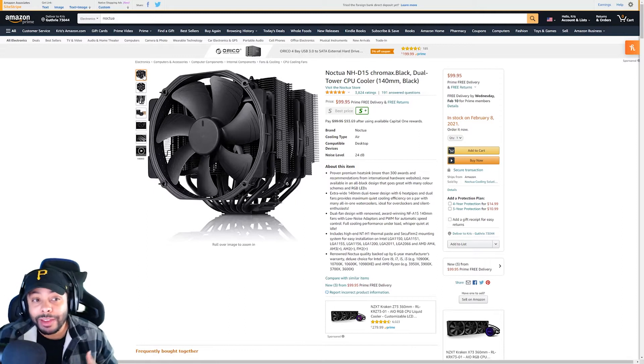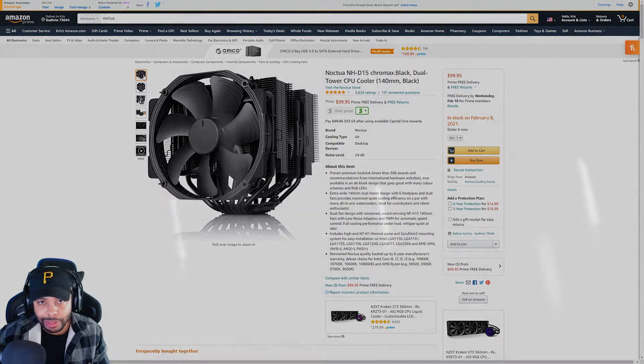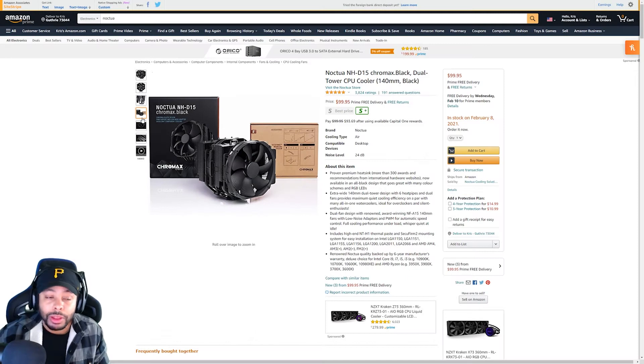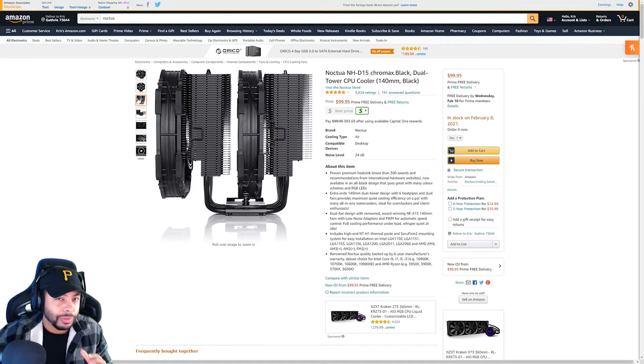Moving on to our next cooler, we're going to have the Noctua Chromax Black. Now, if you're familiar with Noctua, you probably know those fans have this ugly light brown color. But they're fantastic performing, and I'm so glad that Noctua finally put out some all black stuff, because I could never get those fans due to how they look. But here we've got the all black setup, and this is going to be a fantastic cooler as well. It is a little bit more expensive than the last one, and it actually doesn't perform quite as well — but not by much.